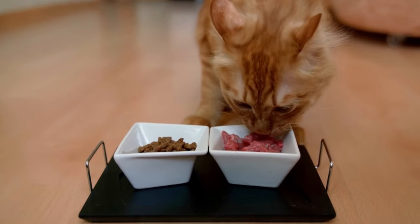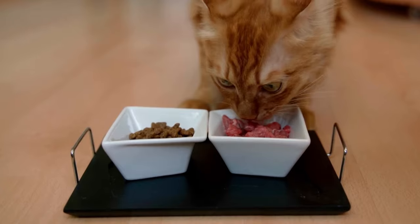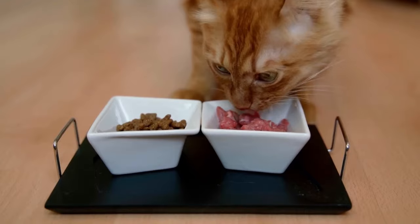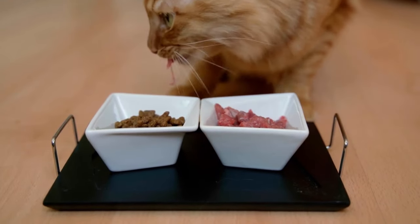One of the big causes of ear problems in cats is actually the diet that they're eating. Cats are what we call obligate carnivores and they have zero requirements for carbohydrates. Unfortunately, many cats are being fed a species-inappropriate diet like kibble, which is a high-carbohydrate diet. These types of diets are warming energetically from a food therapy Chinese medicine perspective and can actually increase the amount of inflammation present in the body due to the poor quality ingredients used in many of these diets.